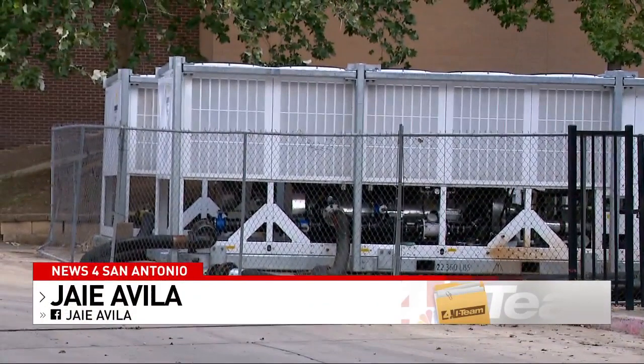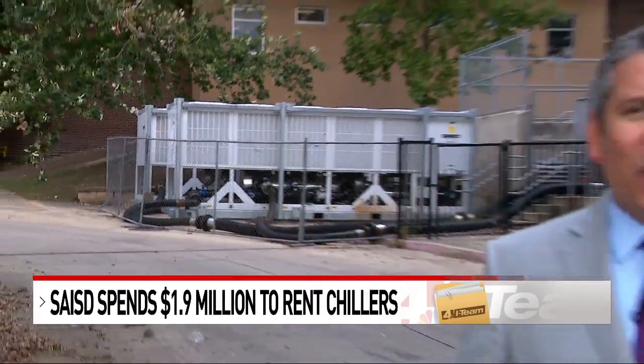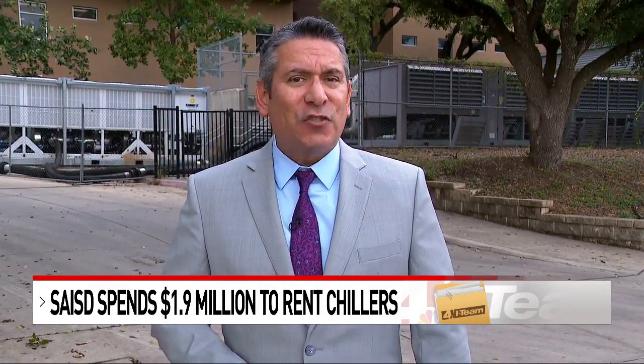Records obtained from SAISD show the chillers at Highlands High School cost more than $38,000 a month to rent. Some parents are questioning whether this is the most efficient way to handle the district's air conditioning troubles.